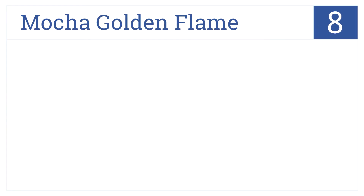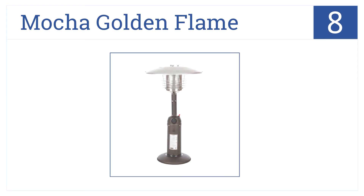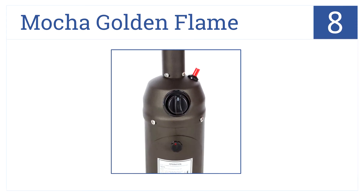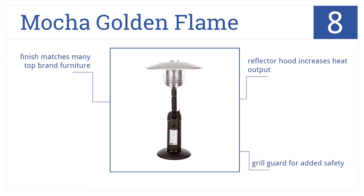At number 8, one of the few tabletop heaters that really works, the Mocha Golden Flame gives off an impressive 10,000 BTUs considering its small size. It has a reflector hood that increases heat output and a grill guard for added safety. Plus, the finish matches many top brand furniture.